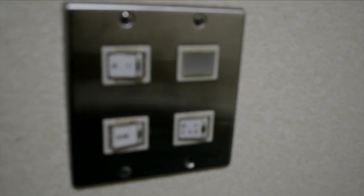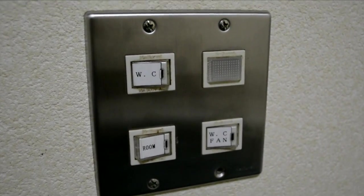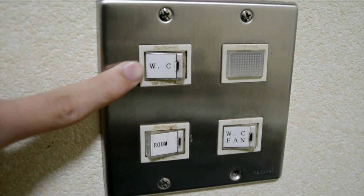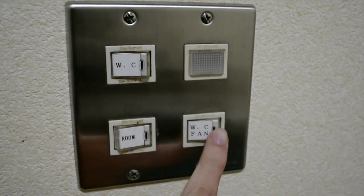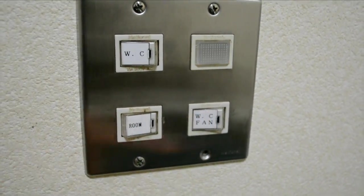So before we go in, I want to show this — these are a few buttons. This one is for the bathroom light. And I believe WC stands for water closet or wash closet, something like that. This is the bathroom fan, and this is actually my room light. When you turn the fan on, this little light comes on showing you that it's active. And in my bathroom is this kind of closet thing going on.